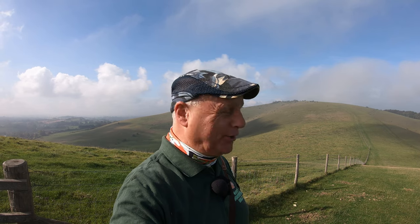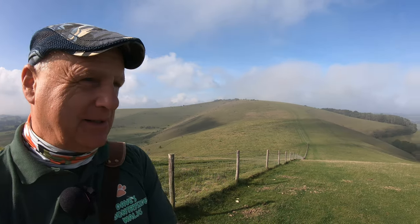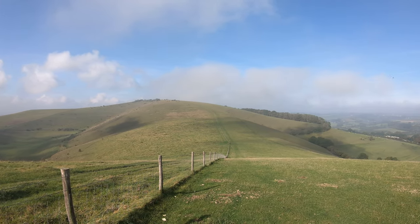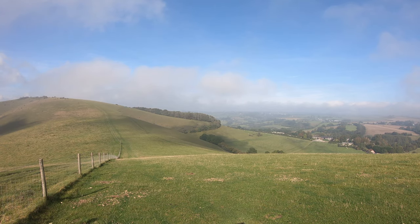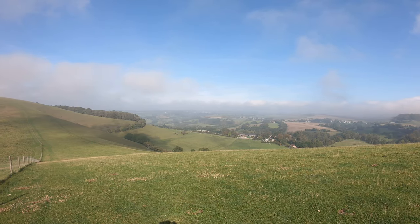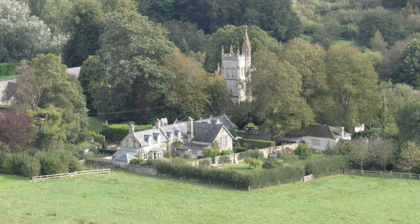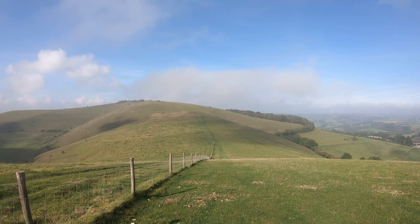I'm just about to come off Compton Down, and over there in the distance is Melbury Hill which we shall be ascending shortly. From here we've got some really great views looking to the north. You do get some great shadows this time of year with the sun being a little bit lower. In the very far distance is Shaftesbury. Down in the valley below is Melbury Abbas, and you can see the church there as well — that's the church of St Thomas', built in 1851.